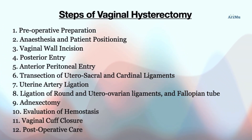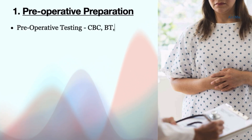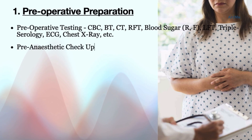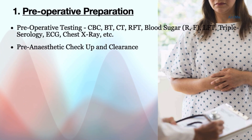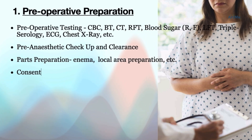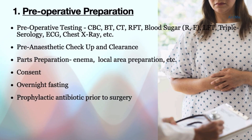Now coming to preoperative preparation: various blood tests such as CBC, BT, CT, RFT, blood sugar, triple serology, and other required tests are conducted. ECG is checked prior, and basic radiographic tests such as chest X-ray are done. Pre-anesthetic checkup and clearance are taken the night before surgery. Parts preparation such as giving enema and local area cleansing are done before surgery. Consent for surgery is taken, the patient is kept for overnight fasting, any necessary medications are to be followed as advised, and prophylactic antibiotic may be given prior to surgery.